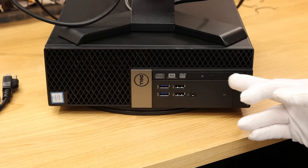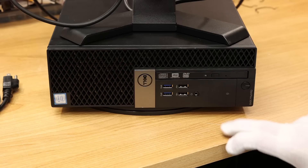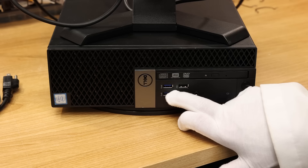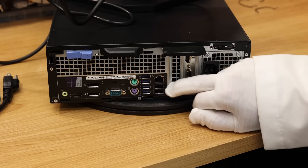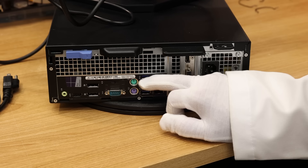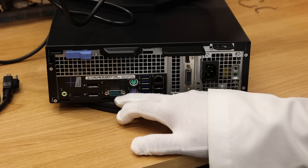On the front you have the DVD drive, an audio out, the power button, and a hard drive activity light. There are four USB ports on the front — two USB 3.0 (the blue ones) and two USB 2.0 (white). On the back there are an additional four USB ports, mostly USB 3.0, plus two USB 2.0 ports, and an Ethernet port for LAN.